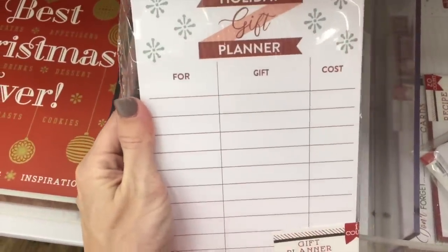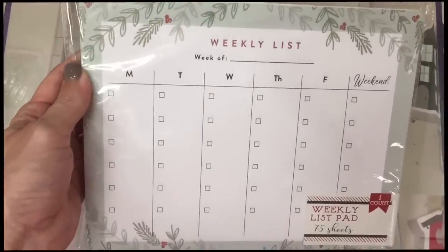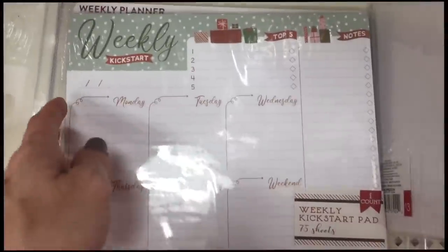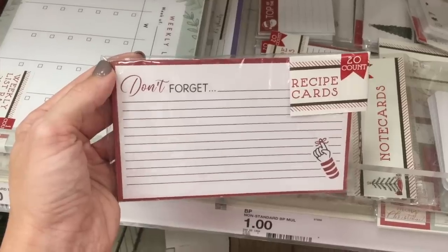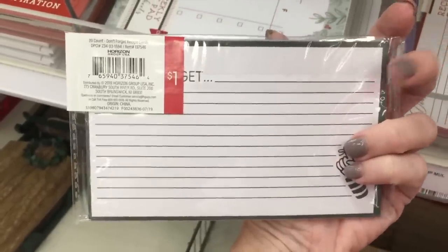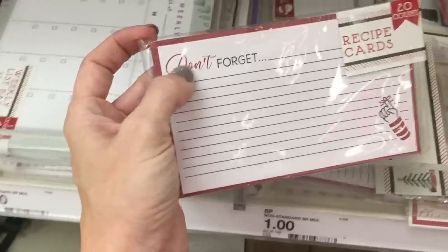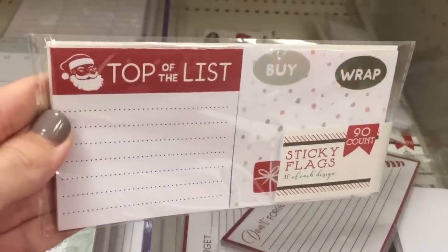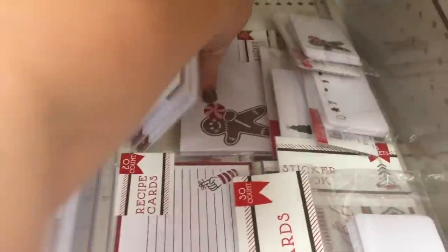Love that — it's for gift and cost. They also have list pads: weekly list, to-dos, a weekly kickstart. You can organize all the things with these lists, and then a weekly planner. We have 20 recipe cards — why does it say 'don't forget' on a recipe card? Why wouldn't it say 'this is delicious'? Anyway, 20 cards for a dollar. There are also sticky flags — that's for someone who really needs to organize their life, like me.